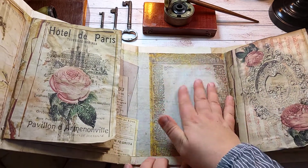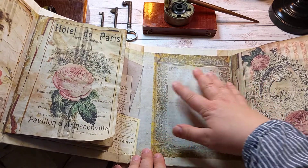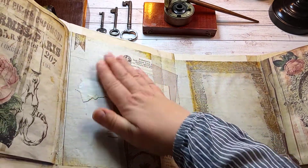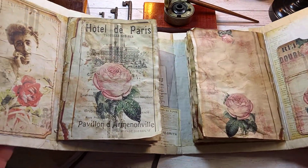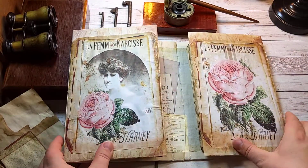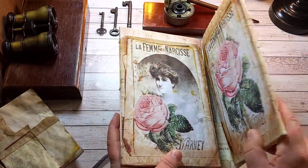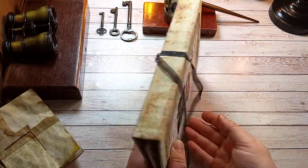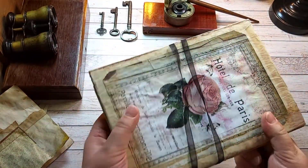You can also write here, or you could add some pockets if you like. There's also place to write, and then you close these covers like this and like this — so very beautiful.